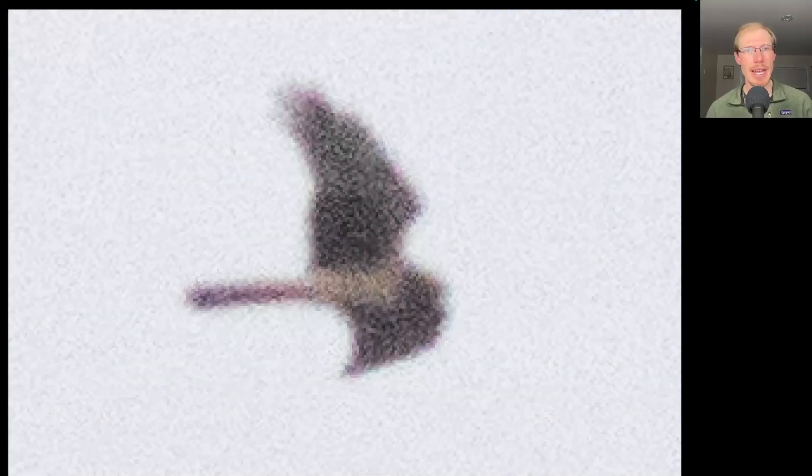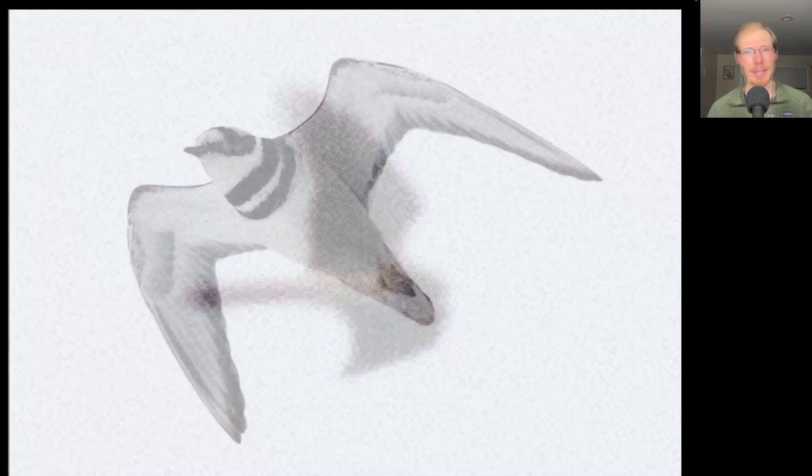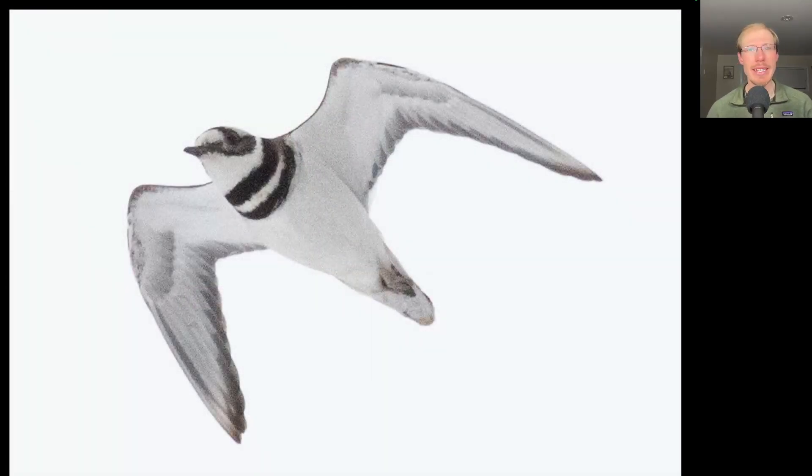The first migrant of the day was this northern harrier that was distant out over the lake. We had our first killdeer of the season yesterday, but this one today gave us a much nicer and closer look. Killdeer are a type of shorebird — they're a plover — and you can see that relatively short bill and the double breast band.